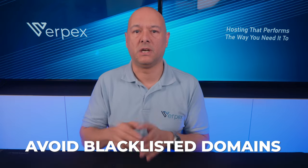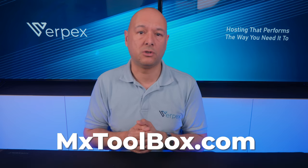A word of caution: you want to avoid blacklisted domains, because these bring bad traffic that you definitely don't want. You can check if a website was blacklisted using a site like spamhaus.org or mxtoolbox.com.